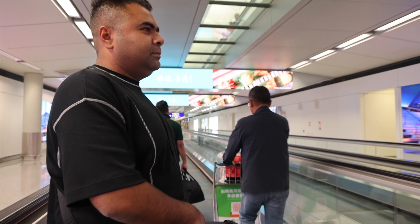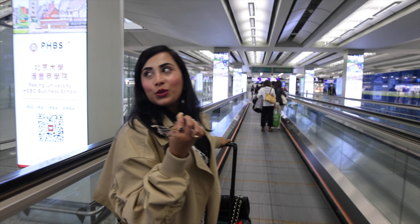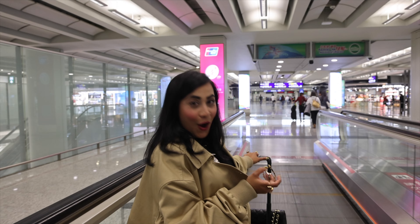Welcome to Hong Kong, guys! I am so excited to go to the city and explore Hong Kong.